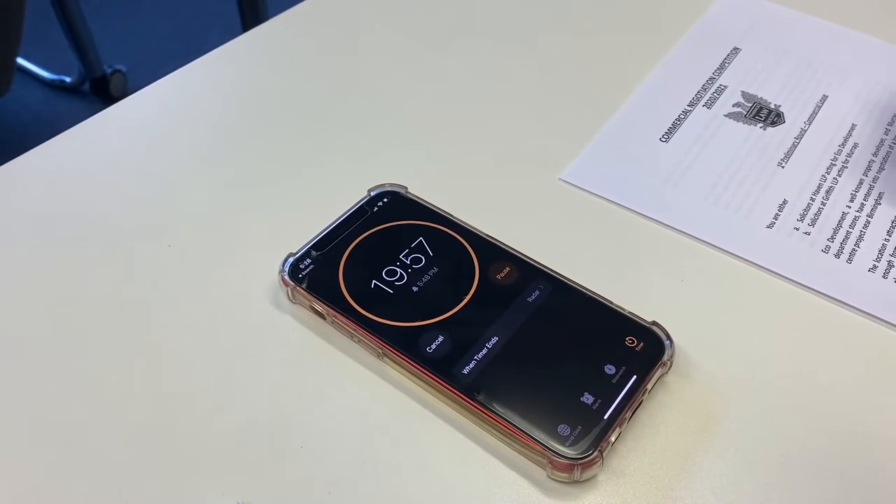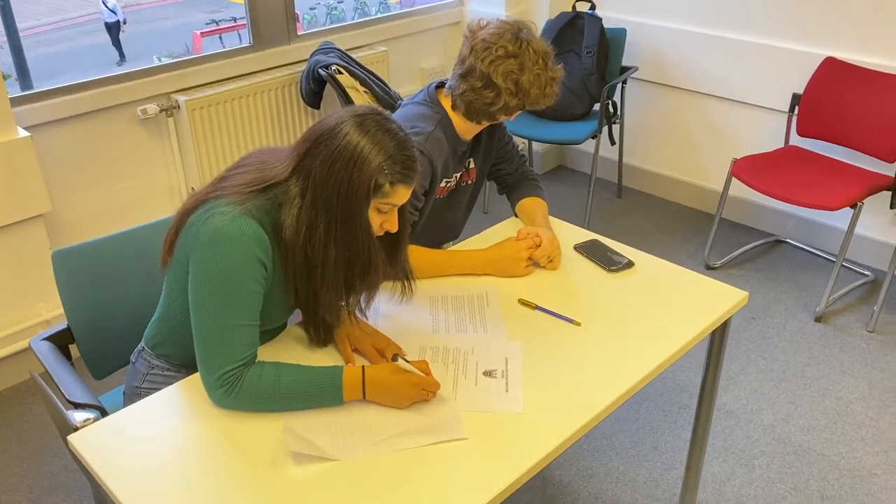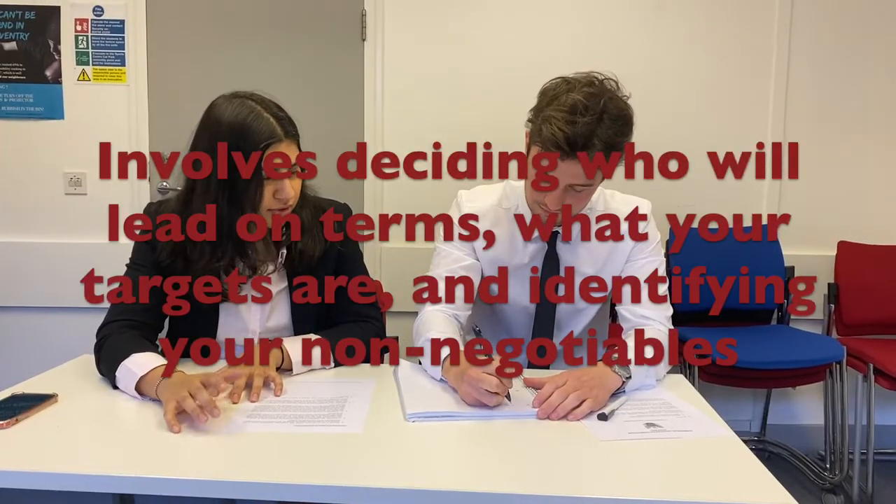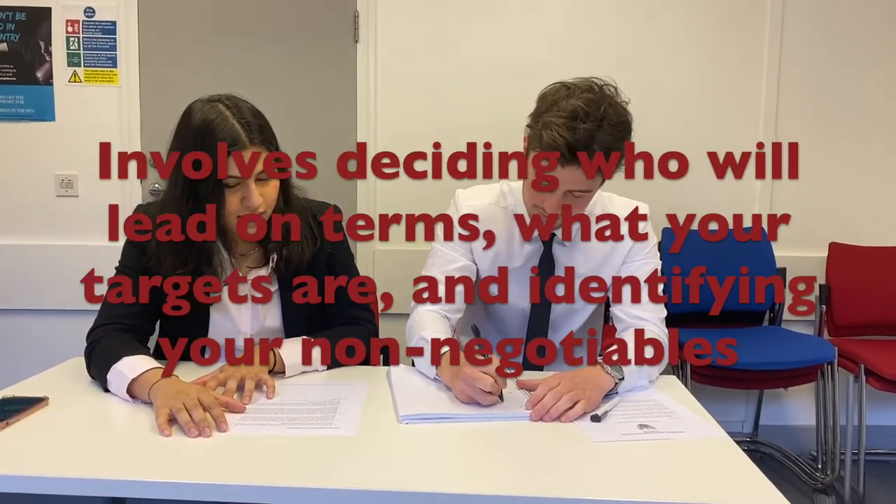In the 20 minutes of preparation time, a judge will assess how well you and your partner plan your strategy. This might involve splitting who will lead on the terms, what your targets are, and what your non-negotiables are.